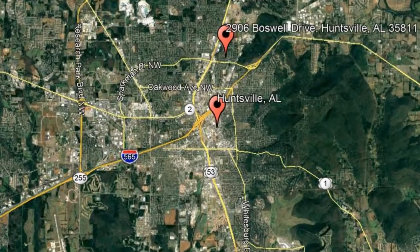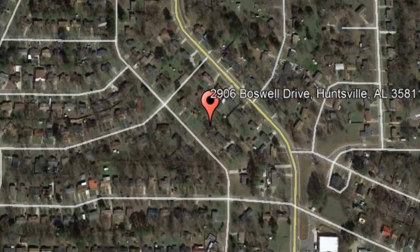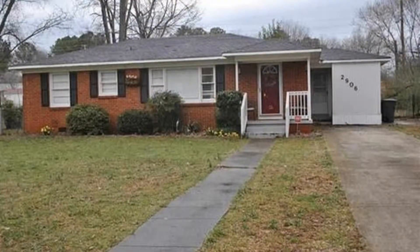Check out this available property: 2906 Boswell Drive, Huntsville, Alabama. This is a charming home featuring three bedrooms and two and a half bathrooms.